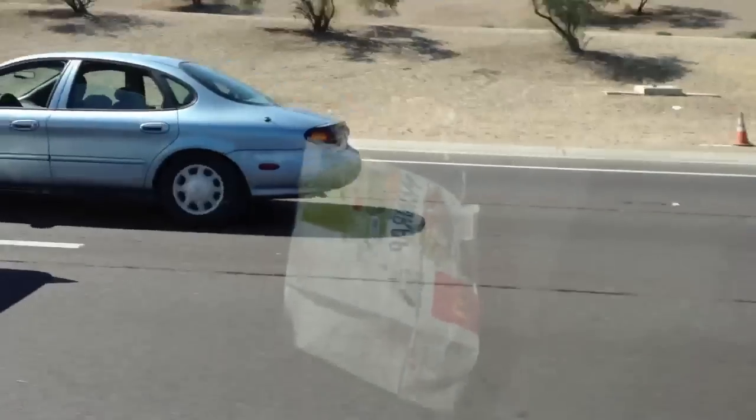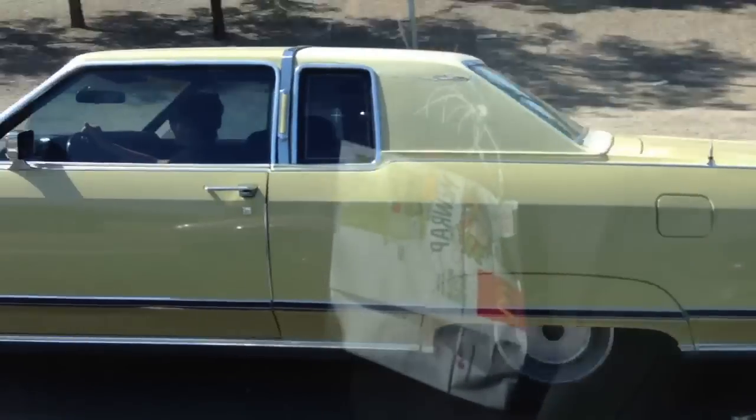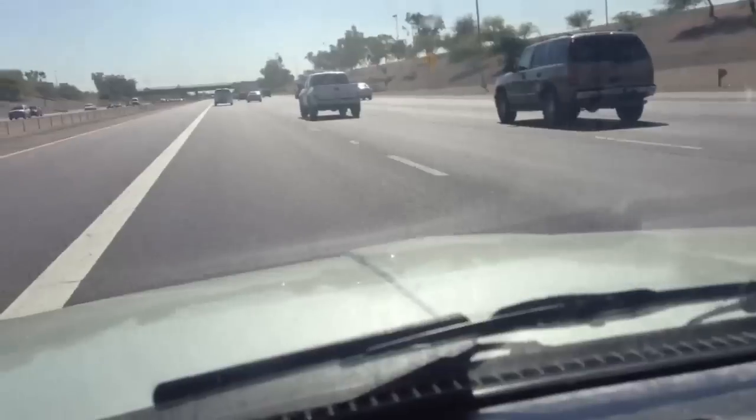Try to pass it. And guess what? There's a lady driving it. Wow, that is amazing.